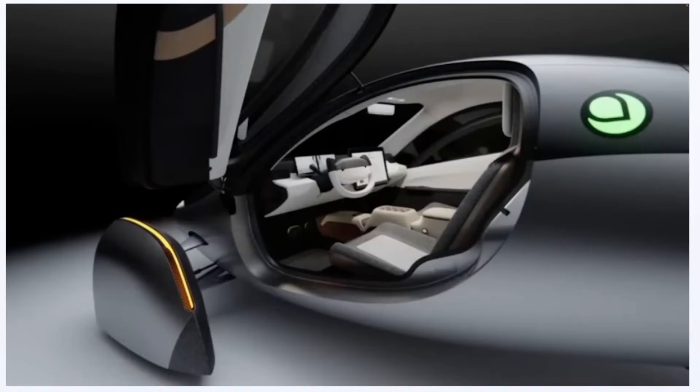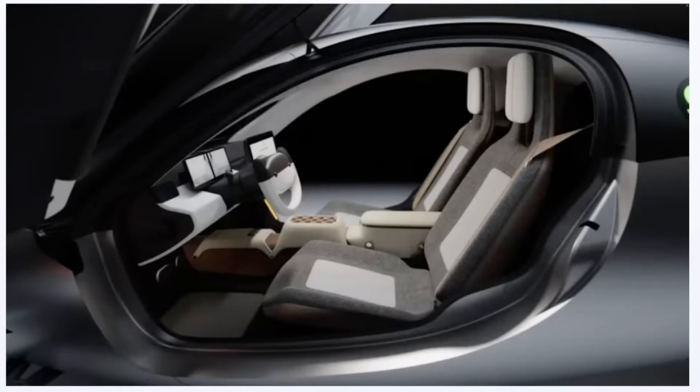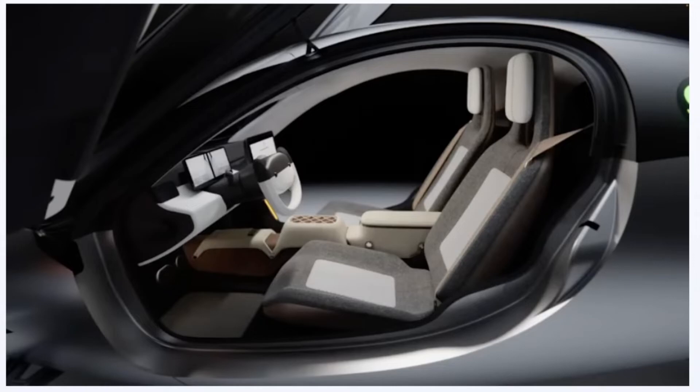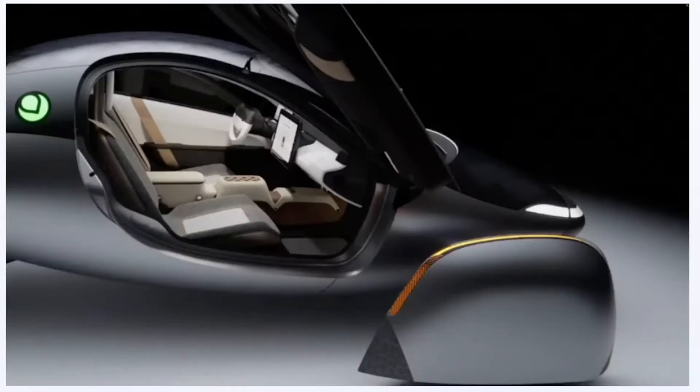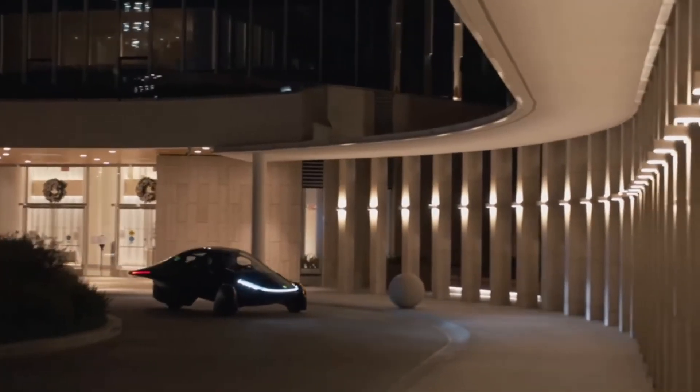Just like Tesla started out with the Roadster and then moved to the Model S, Aptera is going to start out differently — because the Roadster was between $70,000 and $130,000. But the Aptera starts out at $26,000, something a lot of people can really easily afford. And as they get geared up, they don't need a large facility — their facility is only 200,000 square feet, as Chris brought out.